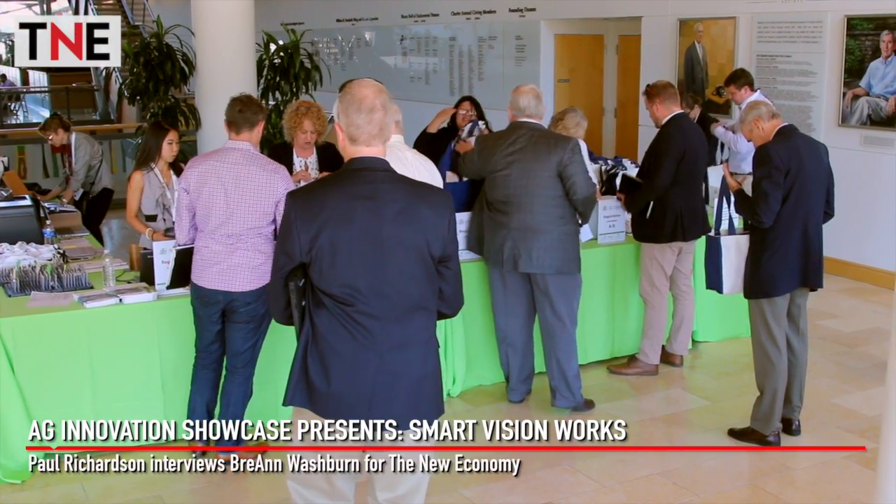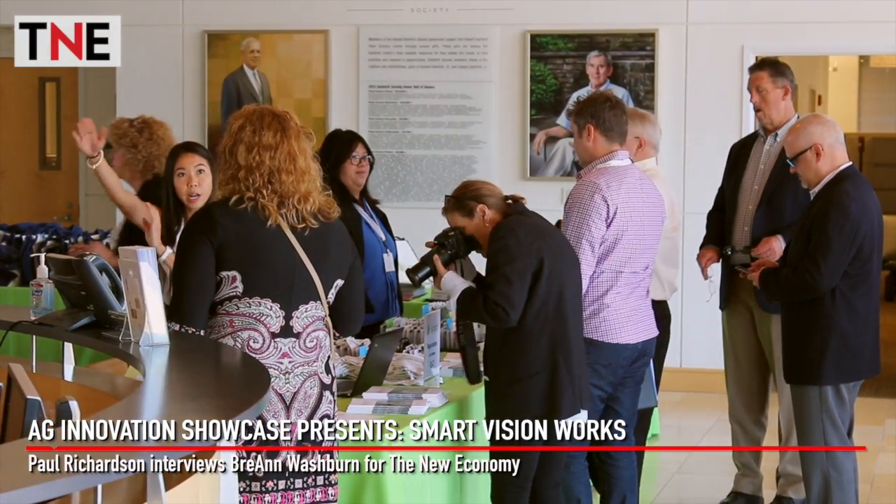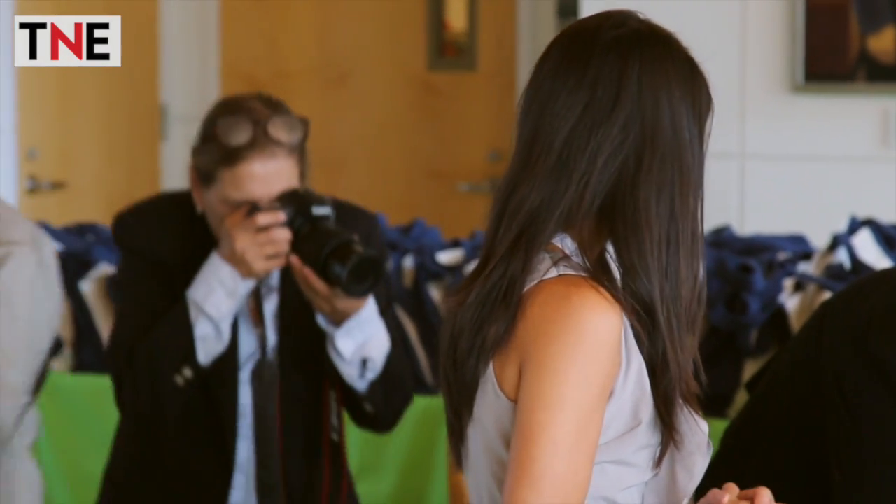The Ag Innovation Showcase offers a platform to innovators across the agricultural value chain. Smart Vision Works is improving the sorting process, helping more crops get from farm to fork. We use a machine learning technique that allows us to develop vision software in a very quick way, but also in a way that's highly accurate, which allows us to go into niche agricultural markets, but also markets that are a little bit more complex.